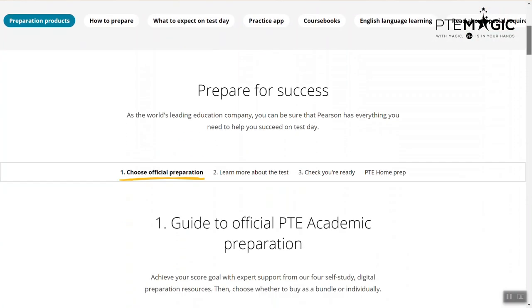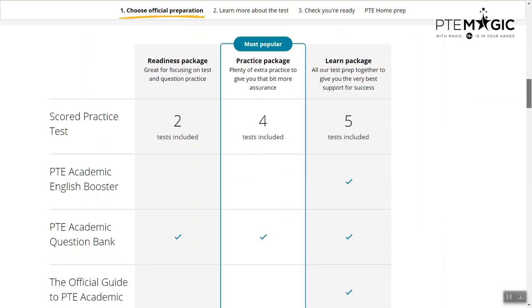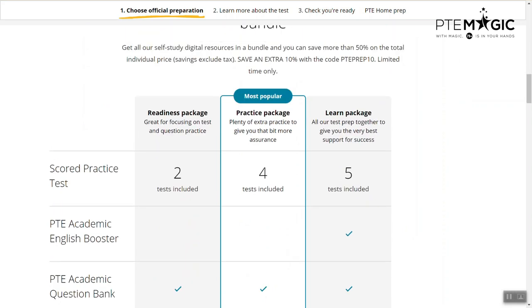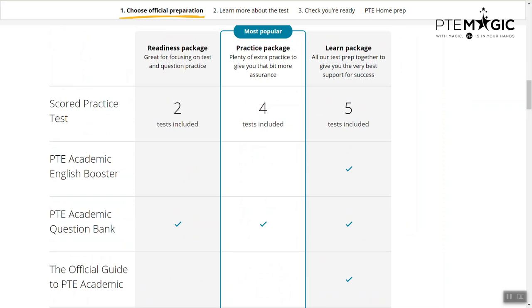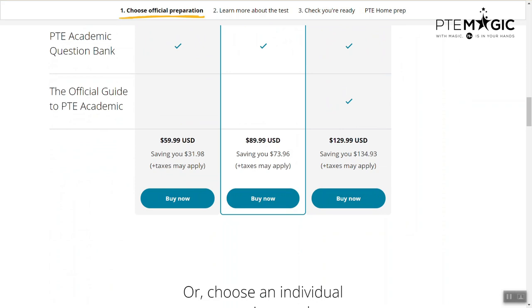So if we scroll down, you will see that they have different products available. They have three different packages: readiness package, practice package, and learn package. In each of them you will have different features. In the readiness package you will have two tests, this one four, and this one five. The learn package has the most benefits and it's also the most expensive at $129.99 USD.